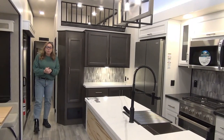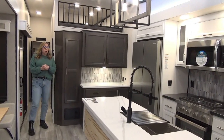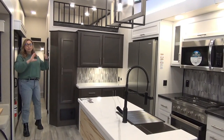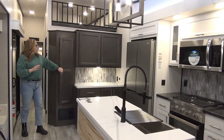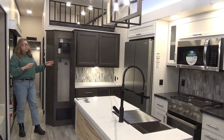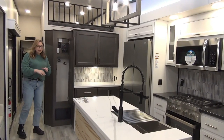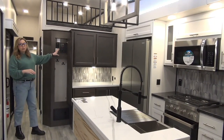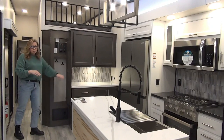We are in the 2024 Cedar Creek 40 CDL — that is the double loft version. This is the front of the trailer here in case you get flipped around. Right off the bat, there's a nice place to hang fly swatters, a couple hoodies — you can hide anything in there that you need to. Your control panel is all right up here and your fuse box is located down there.